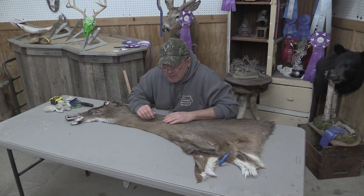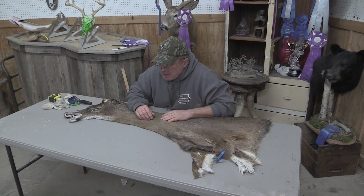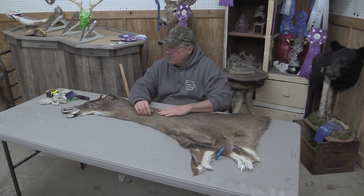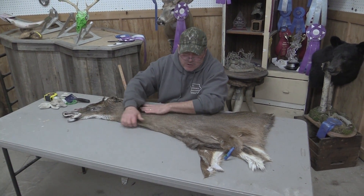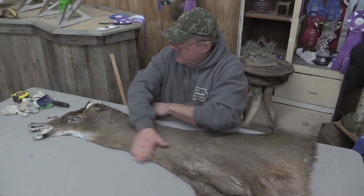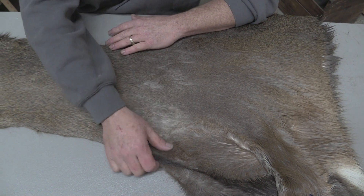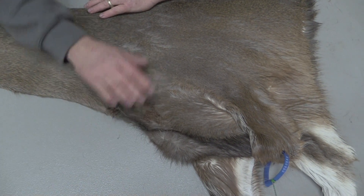This is Sam from Old Mard Tannery in Iowa. We got for sale a Whitetail Cape OBT 588. It's a 7.5 by 23. We grade it as a commercial piece. The reason for it is it's just got some really light rubs down here on the shoulder, and the brisket's got some rubbed areas in there.